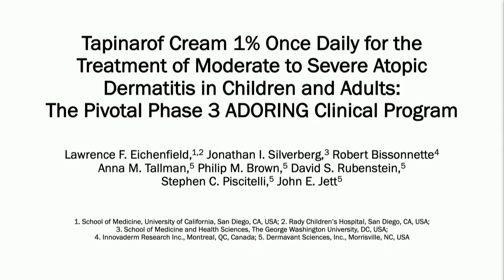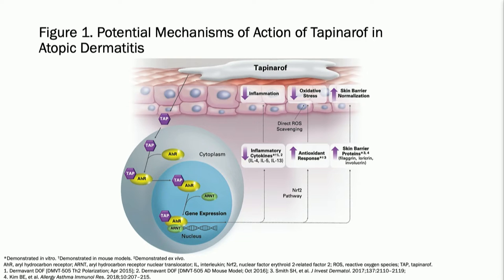Moving on to our next poster — Tapinarof cream 1%. I spoke about this yesterday for plaque psoriasis, but it's currently in phase 3 clinical trials for atopic dermatitis, and we're studying it in children as well as adults. Tapinarof is a molecule that works inside the cell. It binds to the aryl hydrocarbon receptor and is an agonist. We see that it down-regulates inflammation, reduces oxidative stress, normalizes the skin barrier, and reduces those type 2 cytokines that are elevated in atopic dermatitis.